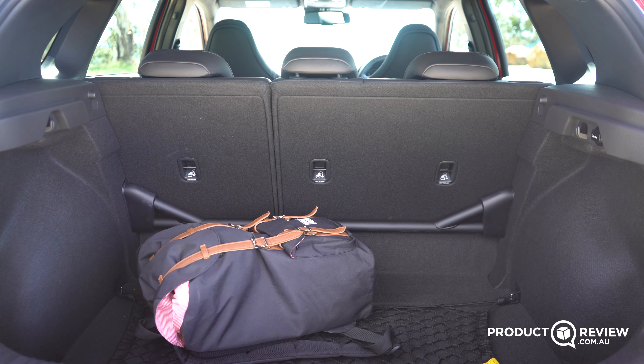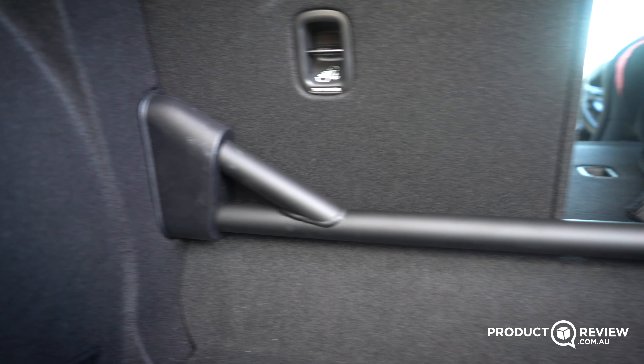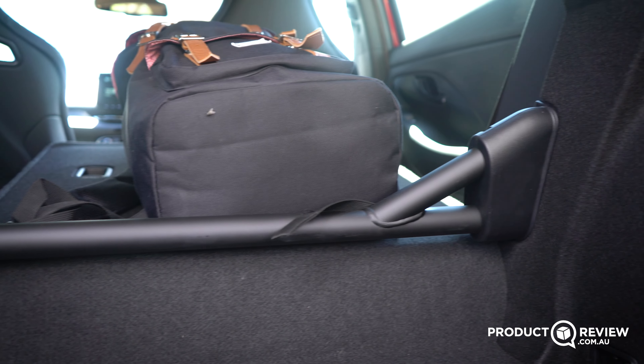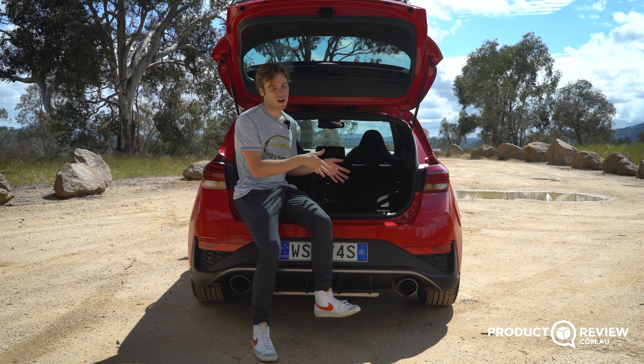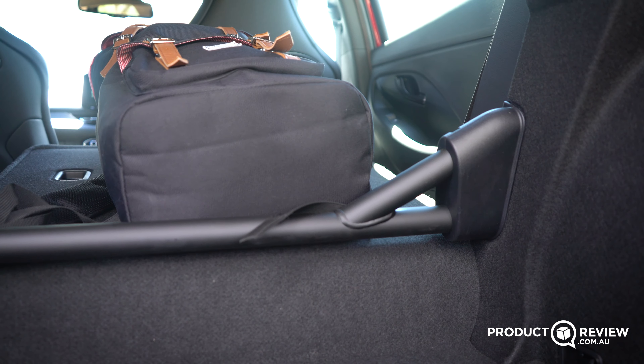The two things that aren't so great when hauling big items are the giant boot lip and the cross-strut bracing member added on top of it. It is awesome to look at — it's a very exotic feature especially in a hot hatch — but it just makes dragging items in and out a little bit difficult.